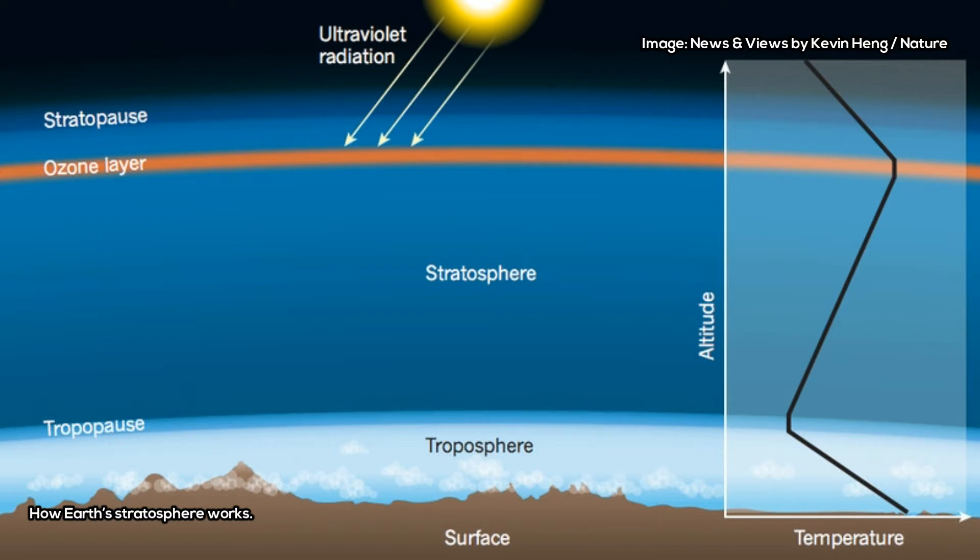What exactly is causing the stratosphere is more of a mystery, but it could be gases like vanadium oxide and titanium oxide, which are believed to act like the ozone on Earth, the study says.